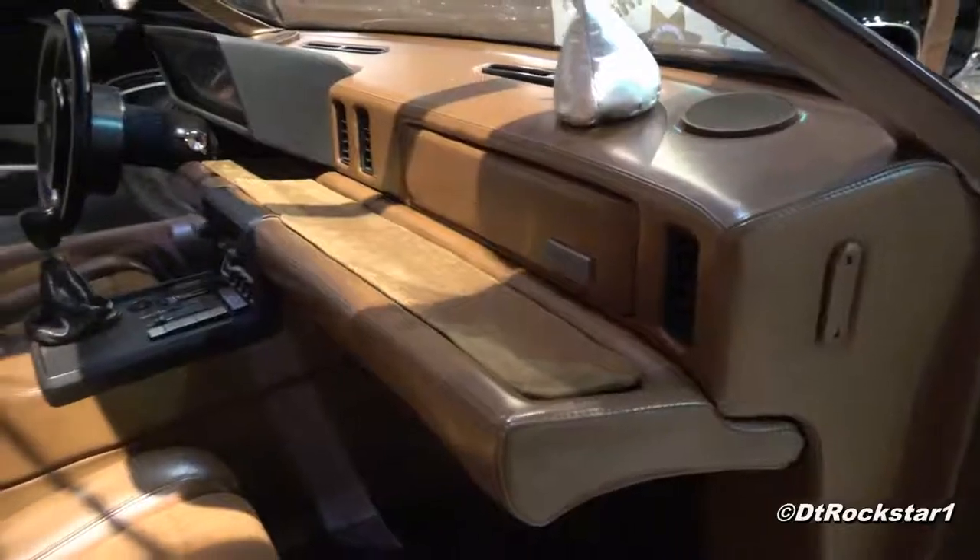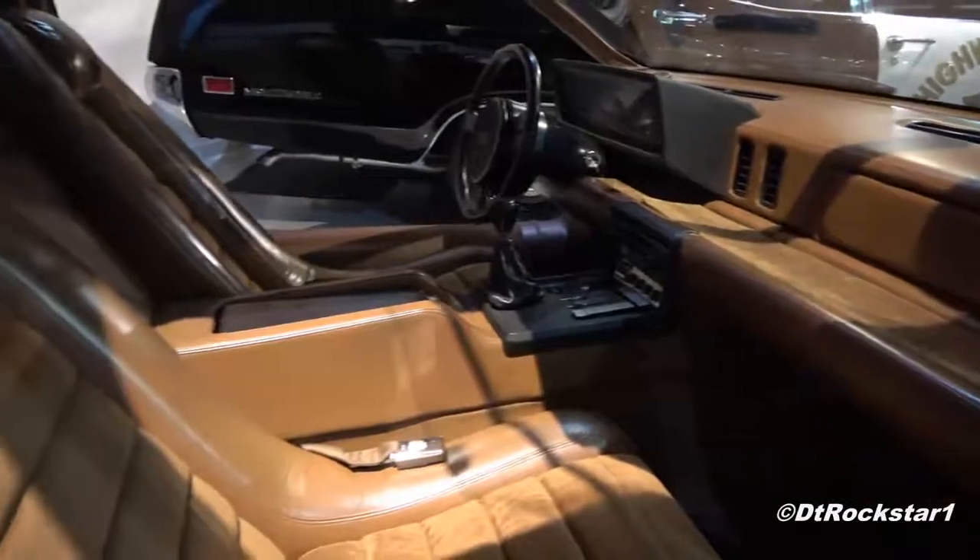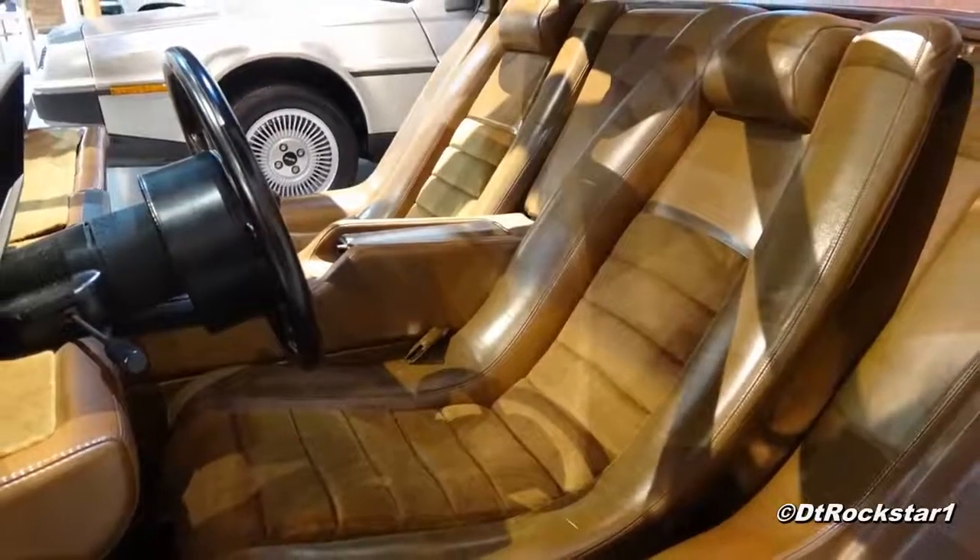Speaking of the interior, you'll also notice that on the prototype, there's no room behind the seats for storage. The reason for this is because it was originally supposed to have a mid-engine layout. For the production model, they moved it to the rear of the car, which gave it room for storage in the back.